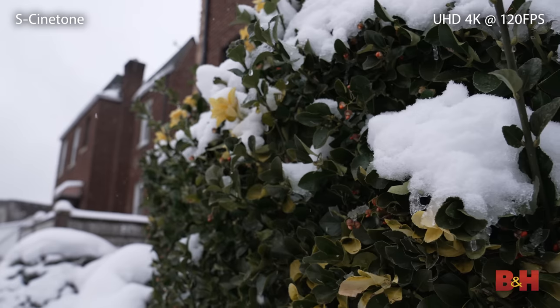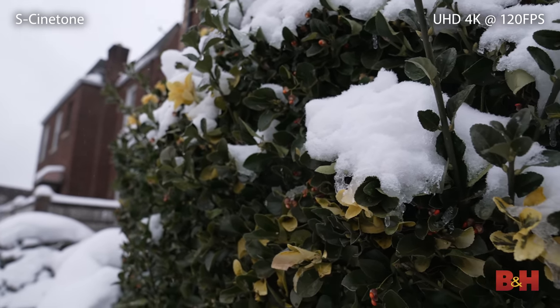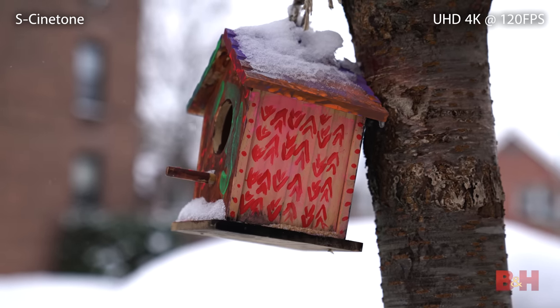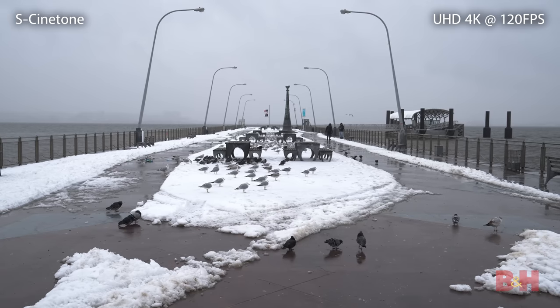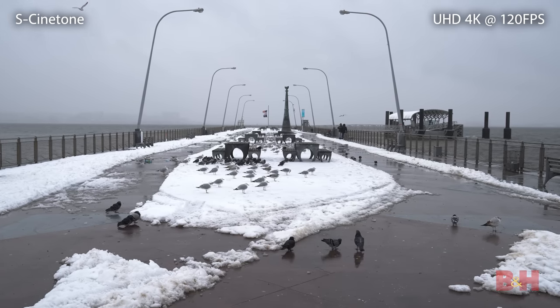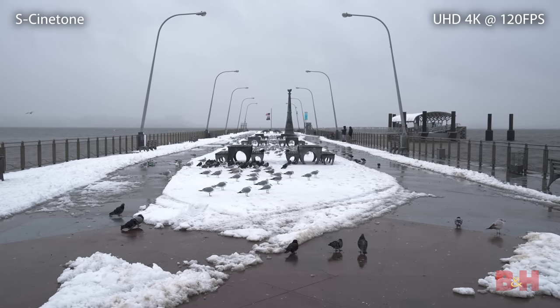S-Cinetone is based on the color science of Sony's high-end Venice camera and provides a beautifully smooth cinematic tone to the image, removing the need to grade. For quick turnarounds, S-Cinetone is honestly pretty fantastic, and it really shows off the dynamic range of the camera while preserving pleasant skin tones.